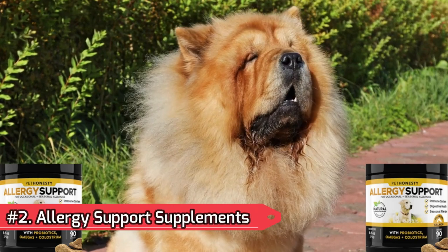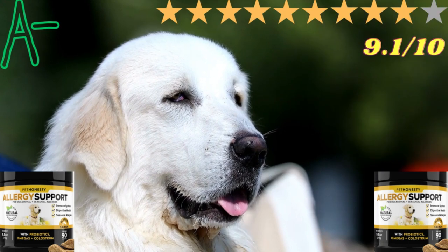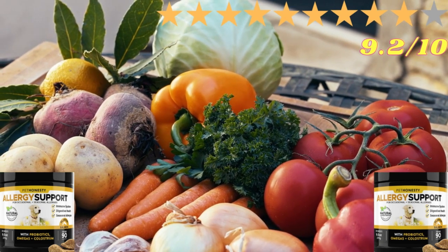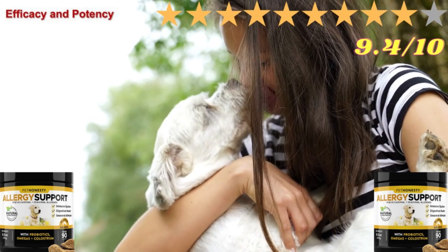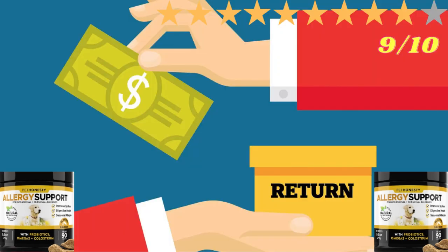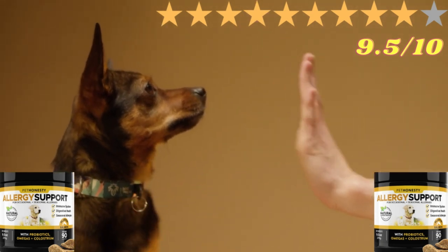Number 2: Allergy Support Supplements. The overall product was given an A- and was voted 9.1 out of 10. Ingredient Safety: 9.2 out of 10. Potency and Estimated Efficacy: 9.4 out of 10. Value: 8.9 out of 10. Return Policy: 9 out of 10. Customer Satisfaction: 9.5 out of 10.